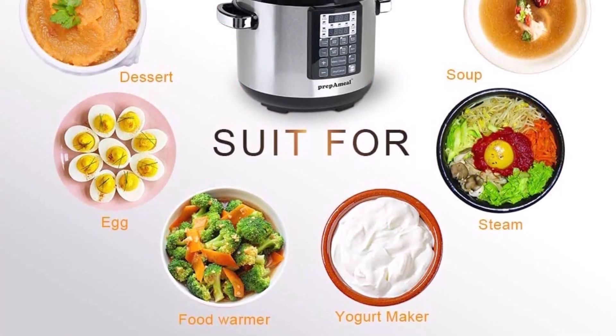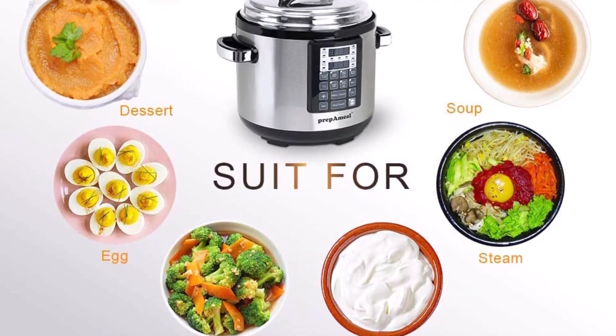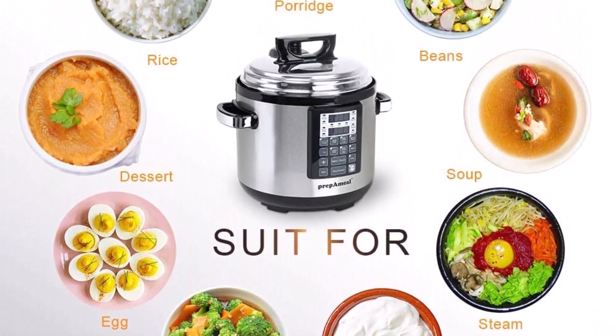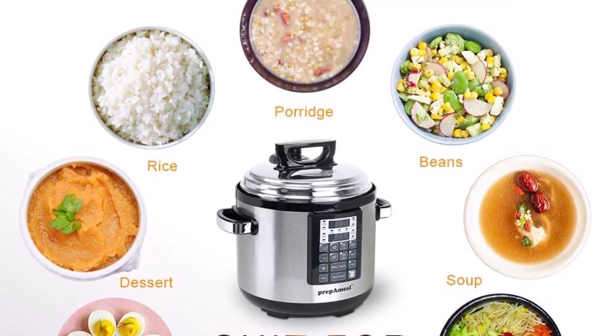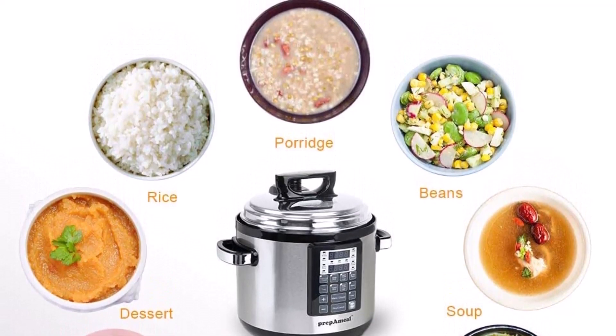The 6-QT nonstick cooking pot — the removable cooking pot is made from food-grade 304 stainless steel with a chemical-free nonstick coating, so no need to worry about health. The gasket creates a fully sealed environment that captures the flavor, nutrients, and aromas of the food. Suitable for a family of 4 to 6.